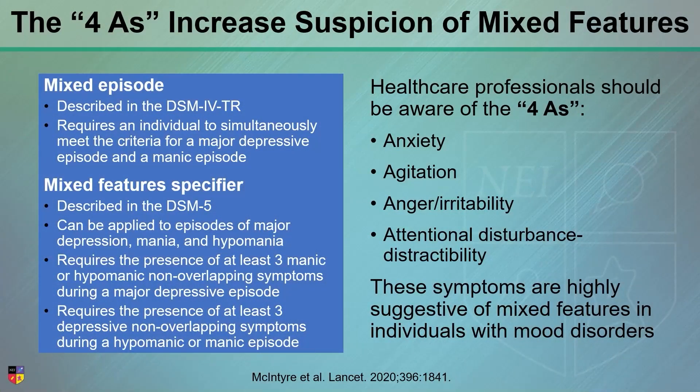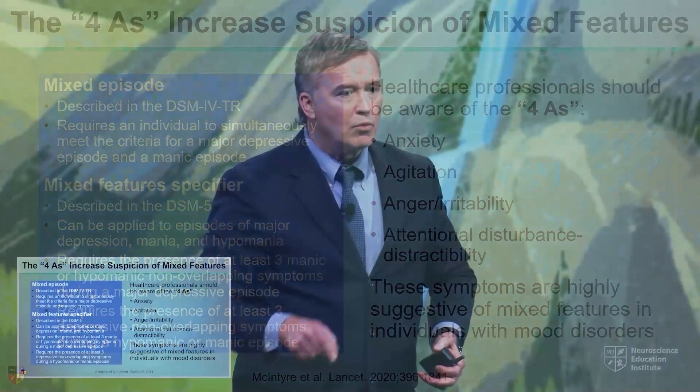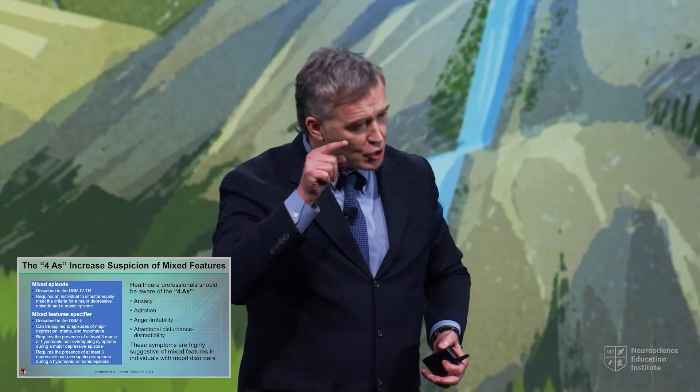I introduced this acronym a number of years ago here at NEI called the four A's. So when a patient comes to my office and they're depressed, and the patient says to me, 'Dr. McIntyre, I am depressed, my life sucks, and I've got anxiety, I've got agitation, I'm angry as hell, and I got ADHD, I need Adderall.' When they say that to me, I say: you got the four A's.